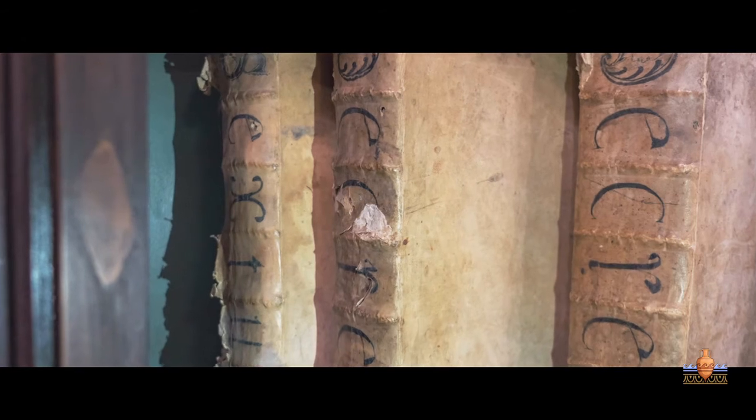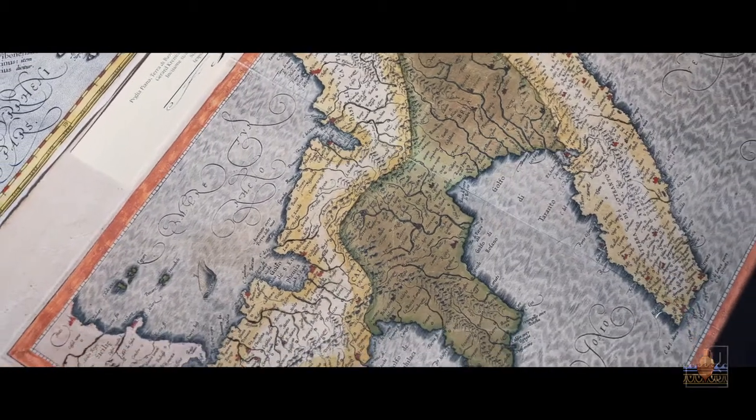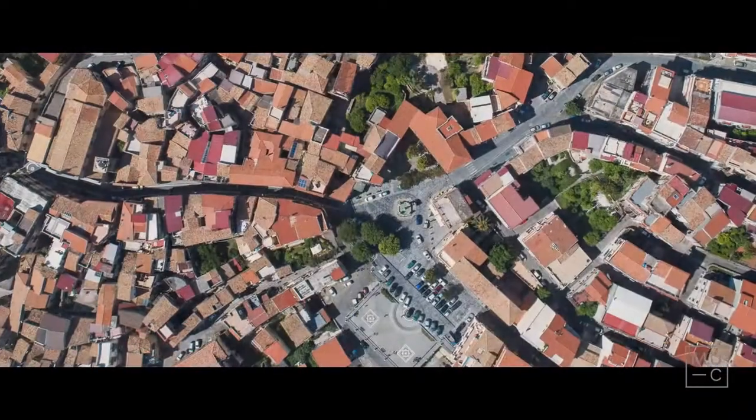Un museo dunque che non è soltanto un affascinante contenitore di beni culturali, ma che è anche espressione di una precisa identità storica della Calabria.